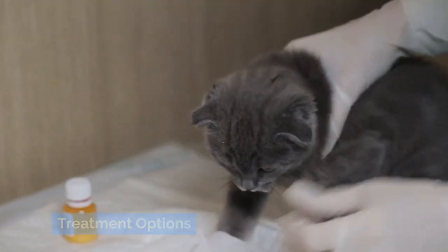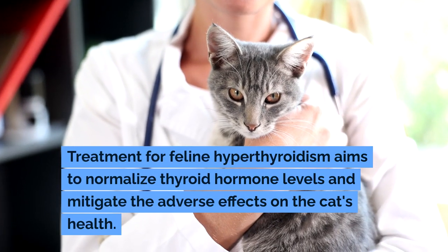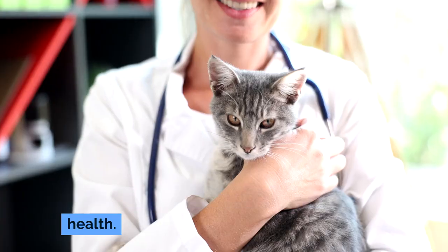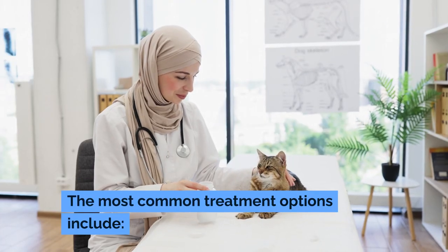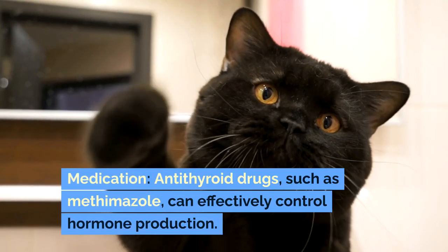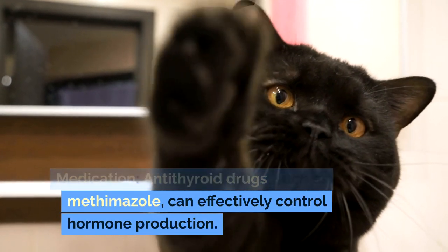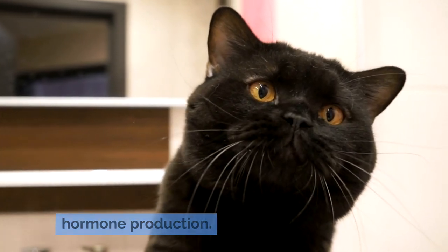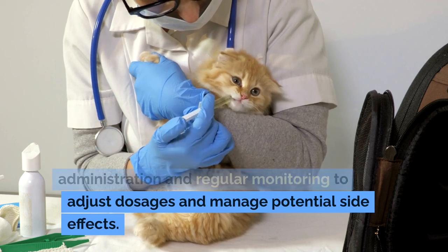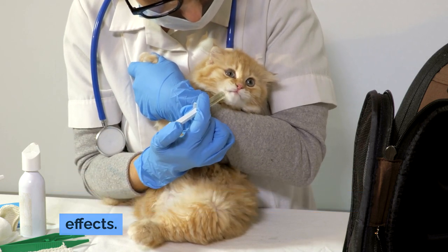Treatment Options: Treatment for feline hyperthyroidism aims to normalize thyroid hormone levels and mitigate the adverse effects on the cat's health. The most common treatment options include medication — antithyroid drugs such as methimazole can effectively control hormone production. This treatment requires lifelong administration and regular monitoring to adjust dosages and manage potential side effects.